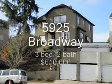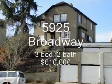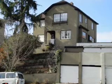5925 Broadway, 3 bedroom, 2 bath, 2,230 square feet, sold at $610,000, 58 days on the market.